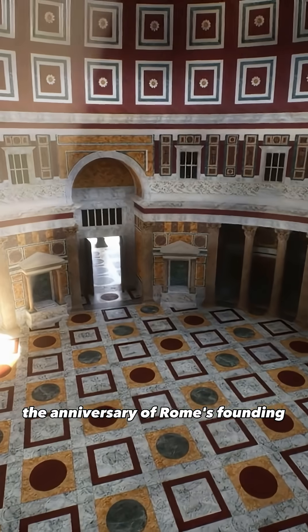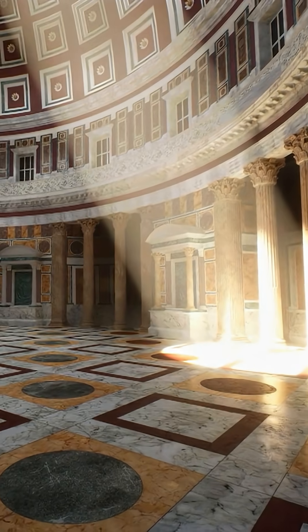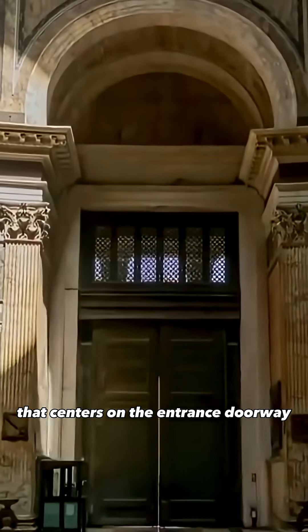Every year, on April 21st — the anniversary of Rome's founding — a spectacular phenomenon occurs. The sun's rays form a perfect disk of light that centers on the entrance doorway.